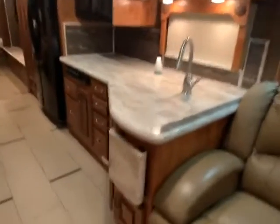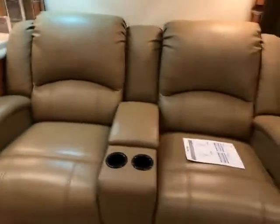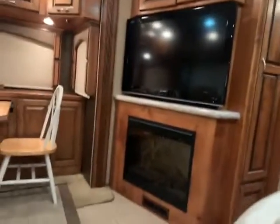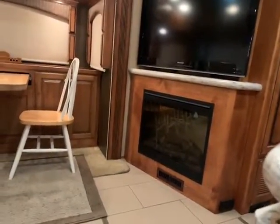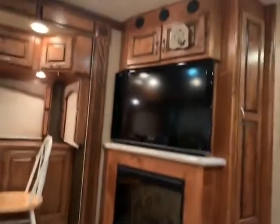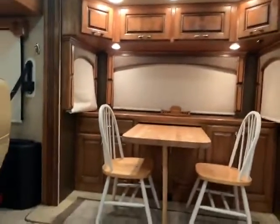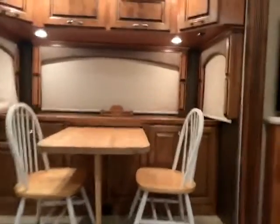Look at all that storage — everywhere you look there's more storage. Recliner chairs so you can sit down and relax directly across from your TV and your fireplace, which puts off heat and has a nice ambient light to it. There's a dinette with lots of storage in there too. And the windows — lots of windows — so no matter where you're sitting, you can imagine yourself looking out over the lake or the ocean.